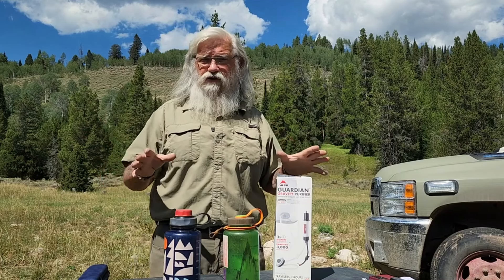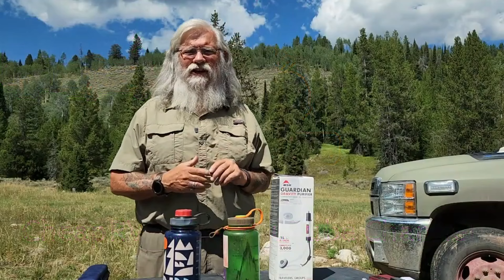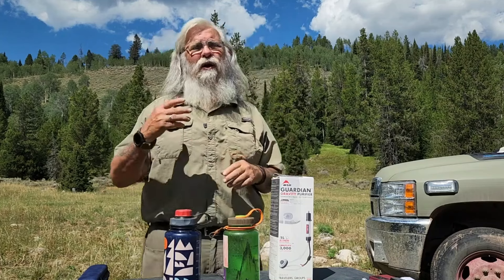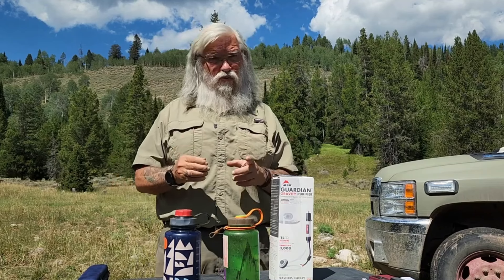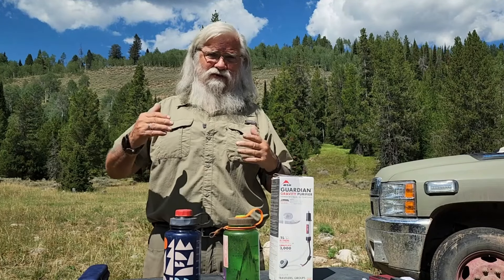Today I want to show you the two extremes of water filters to buy and explain why you might consider either one of them. I think water filters are really, really important. You should own a water filter and have one in your rig. If you're near a creek, you don't have to go into town all the time to get more water.